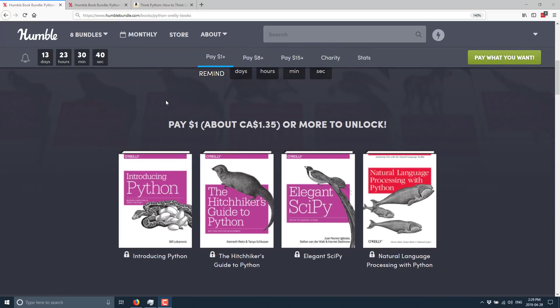At the $1 tier — and the way this works is each tier includes everything below it — you get Introduction to Python, Hitchhiker's Guide to Python, Elegant SciPy, and Natural Language Processing with Python. You'll notice that Python is used very heavily in machine learning and scientific computing. It's also used heavily in game development for build process management and data management outside of the game itself — dealing with project files and such.